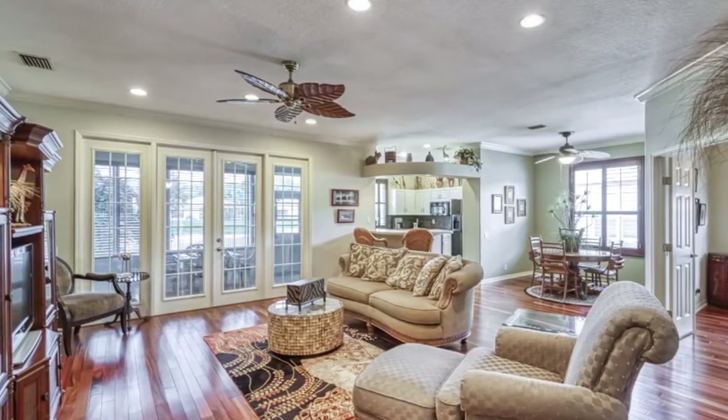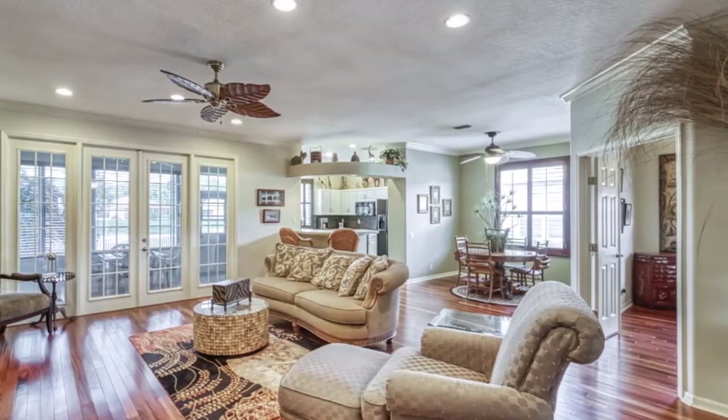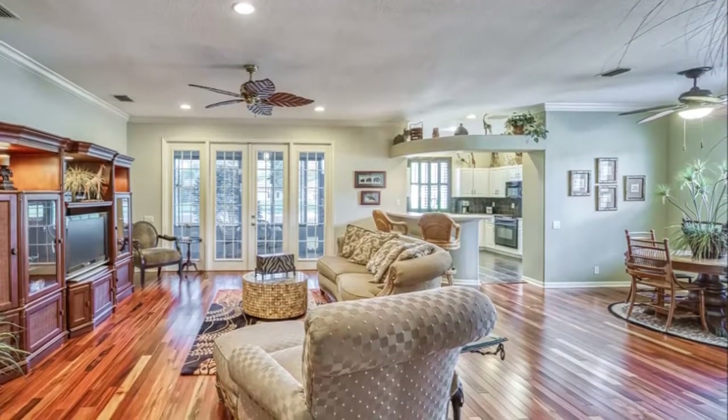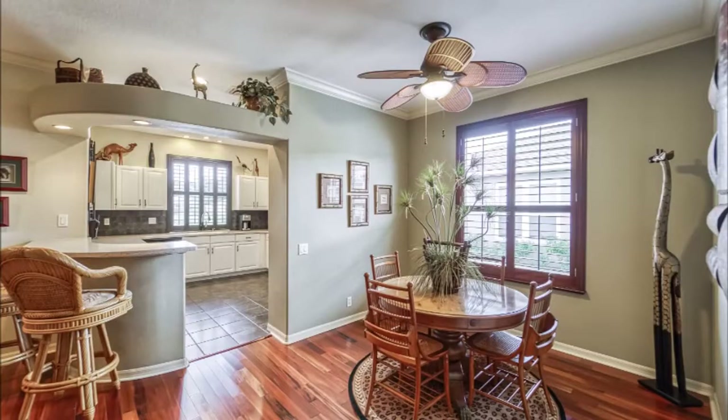The moment you walk in, you'll know instantly this home has been meticulously cared for. High-end upgrades include exotic hardwood flooring, double French doors, designer ceiling fans, and crown molding.